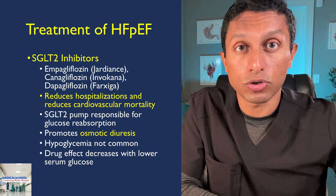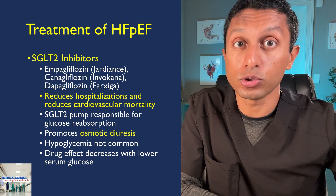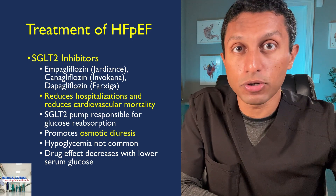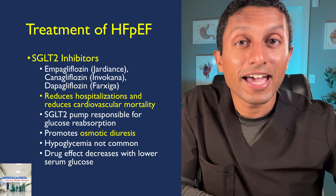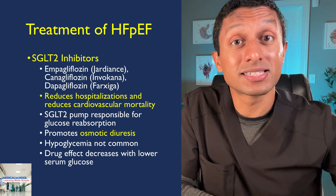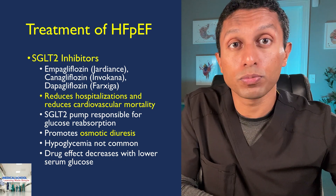SGLT2 inhibitors typically do not cause hypoglycemia, as they only prevent reabsorption of glucose. As glucose levels reach more normal ranges, the effects of these medications decrease. Additionally, obesity plays a significant role in HFpEF, and a recent article in the New England Journal of Medicine has shown that semaglutide — a diabetic drug also used for weight loss — helps improve heart failure symptoms and physical function while aiding weight loss in heart failure with preserved EF.